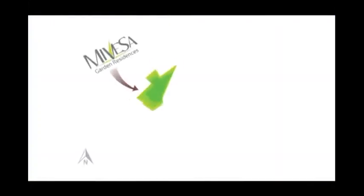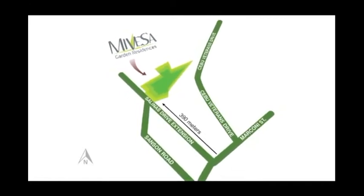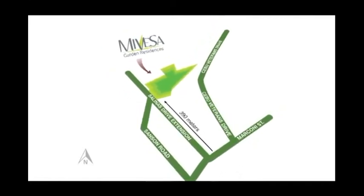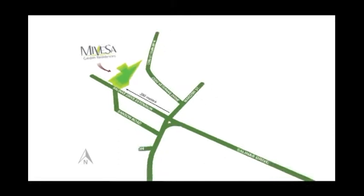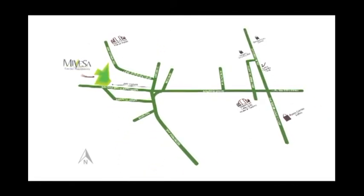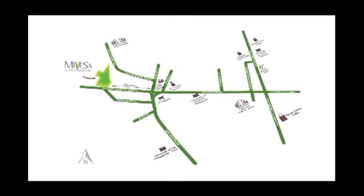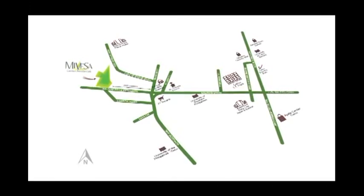Set right in the middle of Veterans and Salinas Drive in Lahug, a prime area in the Queen City of the South. Mivesa — everything is within your reach. Easy access to hospitals, shopping centers, church, grocery, schools and universities, and a four-minute drive to the booming Cebu IT Park.